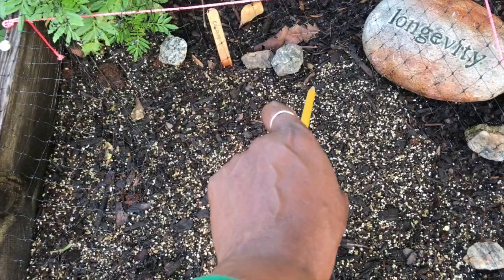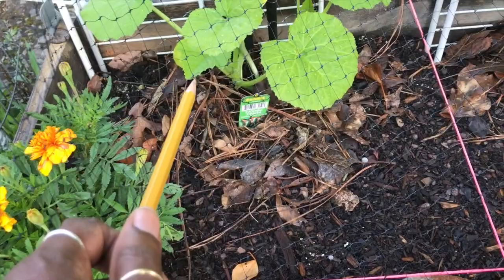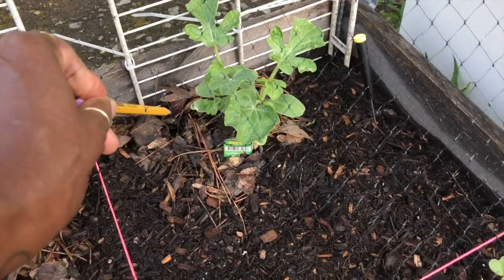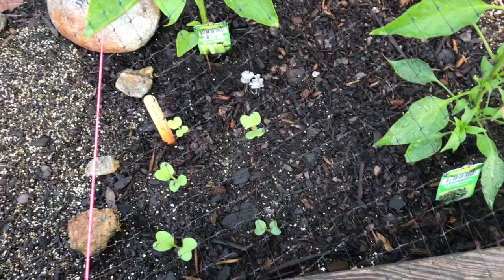Over there I have zucchini squash and it's doing really well. I took one leaf off there last night, and I'm going to take off those two yellow leaves today. Right here I have cucumber — it's doing very well. And over here I have watermelon, which is doing very well. That white thing right there looks a little suspect. I've got green bell pepper here and serrano pepper right here. I knocked it a little bit because I read that you need to keep pepper leaves dry.